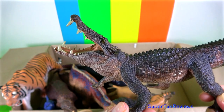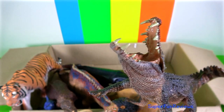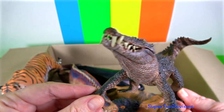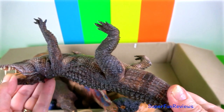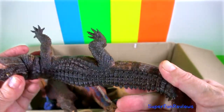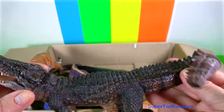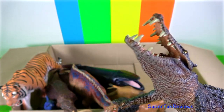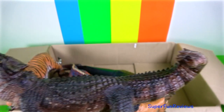Kaprosuchus is a reptile that lived in the Cretaceous period. Its name means boar crocodile. The name comes from the three sets of teeth that look like the tusks of a wild boar, and it definitely has the look of a crocodile. It would attack prey near a watering hole when they came for a drink. Fossils have been discovered in Africa in Niger. Its teeth stick out above and below its jaw but fit together when the jaw is closed due to notches in the jaw bone.